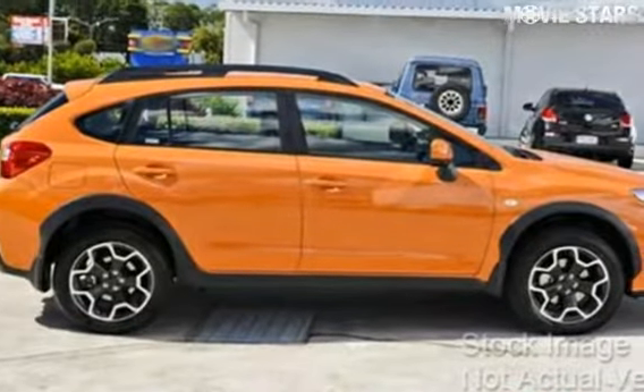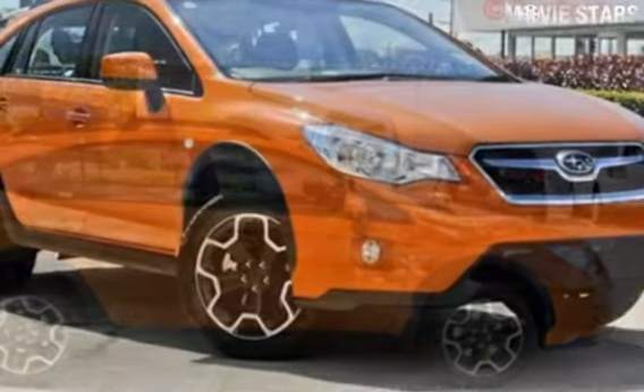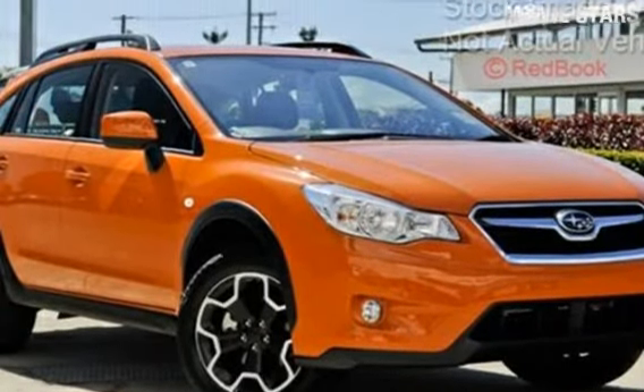Imagine yourself in this 2013 Subaru XV. This XV has an efficient 2 litre engine and a smooth shifting automatic transmission.